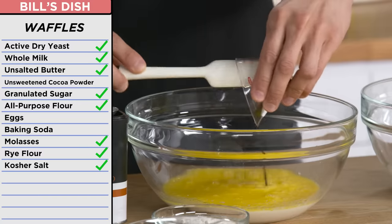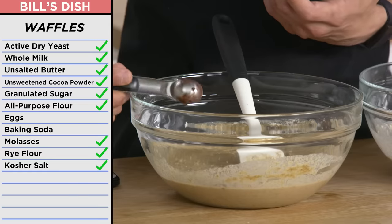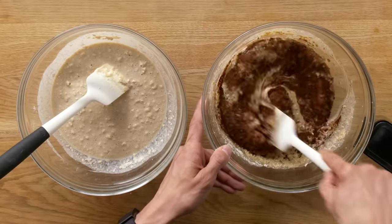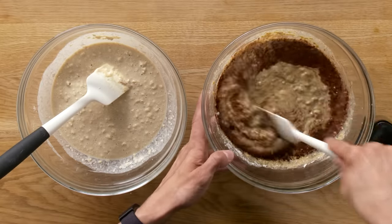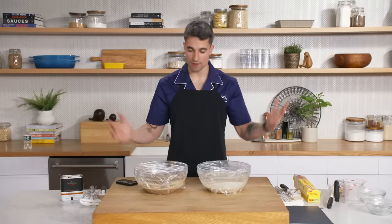The pumpernickel is the same exact method, only with a few different ingredients. You're also going to add molasses, which is nice and dark, and a little bit of cocoa powder — not to make these waffles chocolate, but to give them a really nice dark, deep brown color that you would associate with pumpernickel bread. Cover it and let it rest overnight. Thank you, Rose, for the help on this.